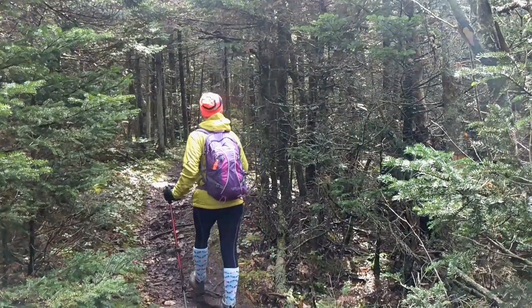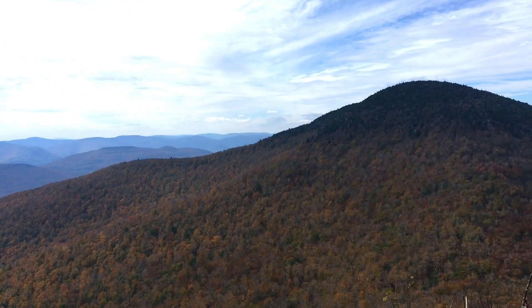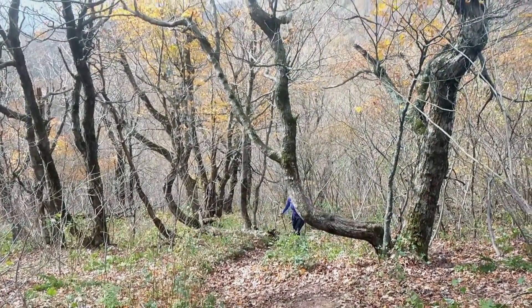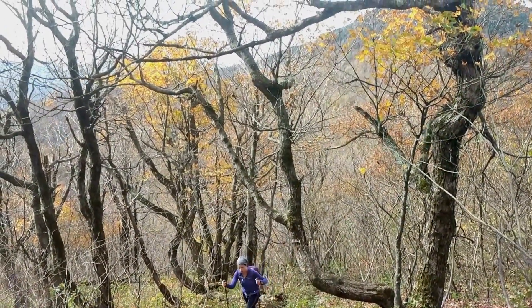A wicked workout, crisp mountain air, and breathtaking — as in you'll take many breaths to reach it — views. This is what you'll experience when climbing 3,940-foot Blackhead Mountain in the Catskills of New York.